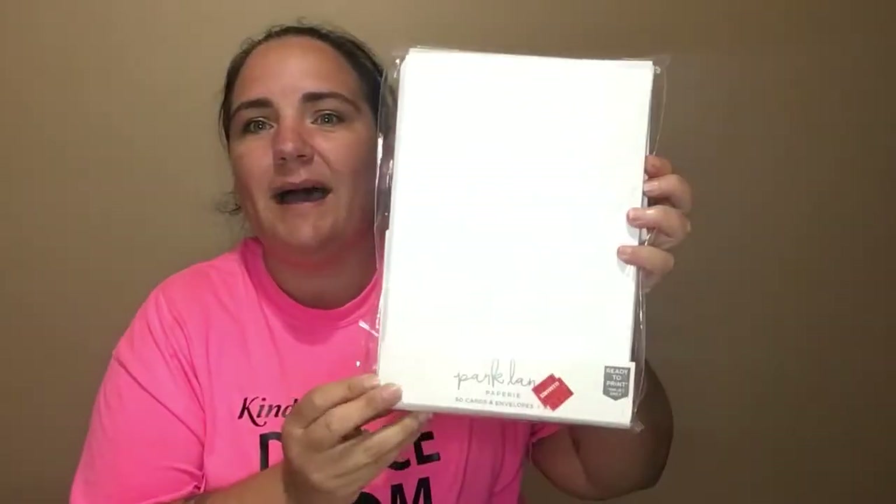I apologize if you hear whining in the background — the guinea pigs are doing their weird noises again. So anyway, let me show you what I got. I got another pack of the cards and envelopes. It's part of the Park Lane stuff — ready to print, inkjet only — but I didn't get them to use as cards. I wanted to see about making some more flip book type things. They were originally $8.97, on clearance for $4.47, and with an additional 30% off it came to $3.13 for a pack of 50. Not bad!